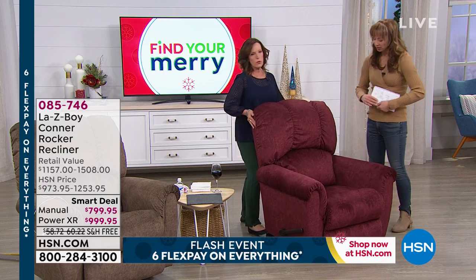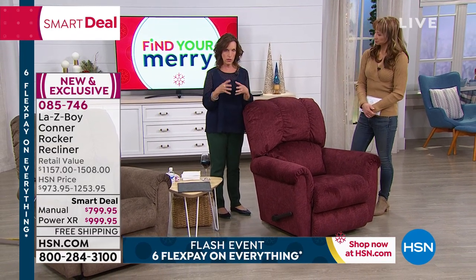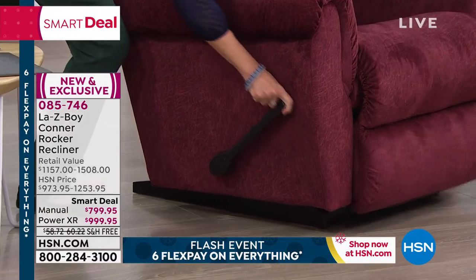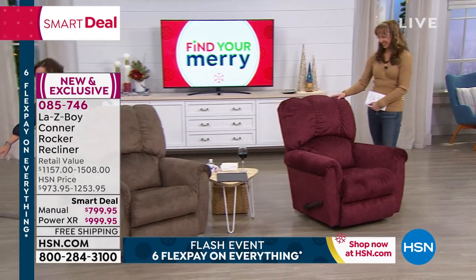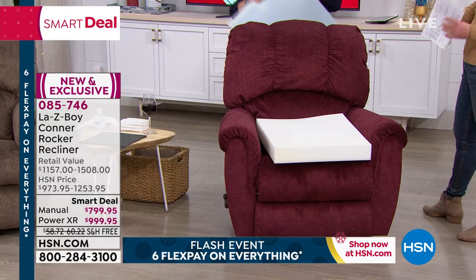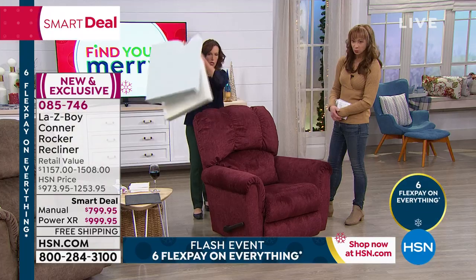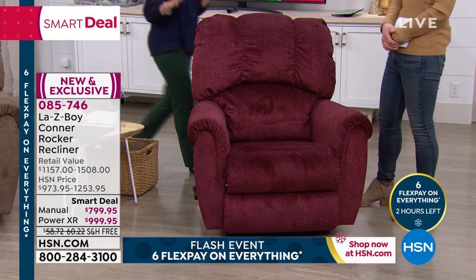Do it on flex pay — because then you can get the recliner of your dreams at home. All our friends from Martha and Kay love their Lazy Boys. You know, Amy — you've been in the furniture industry for over 30 years, with Lazy Boy for well over two decades. There are recliners, and then there's Lazy Boy. This is the standard by which all recliners are measured.